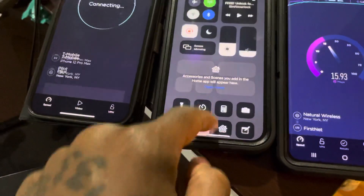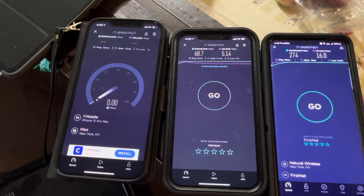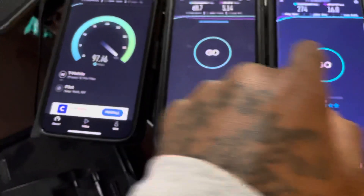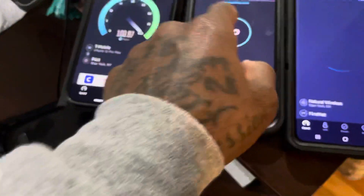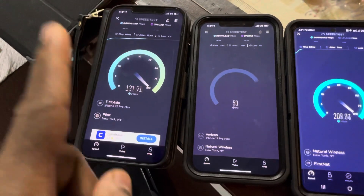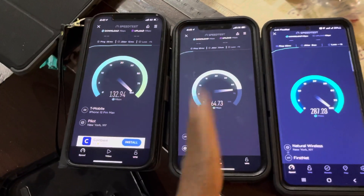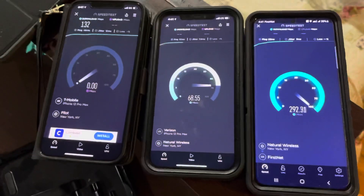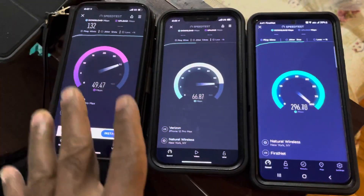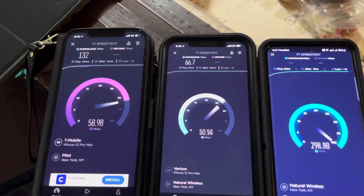So let's run the tests again, guys. T-Mobile 1, Verizon, and FirstNet. All you guys want to see the priority on the network between these three. Okay, this is a showdown.